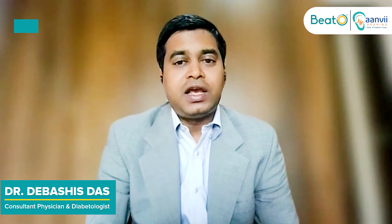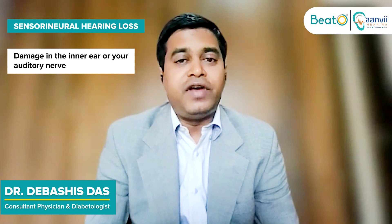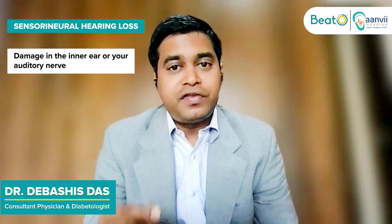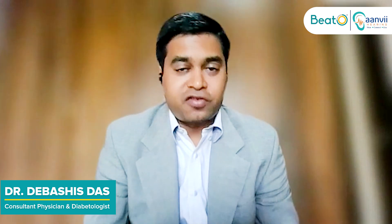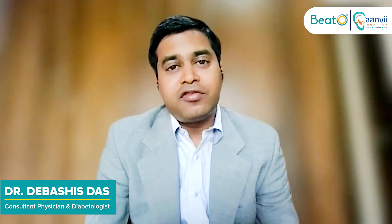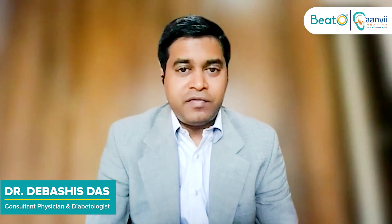In sensorineural hearing loss, the problem is inside the internal ear, where the neurons — the nerve cells and receptors which help in hearing — get destroyed. If a person has sensorineural hearing loss, it is usually irreversible.